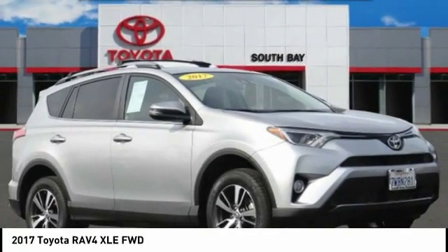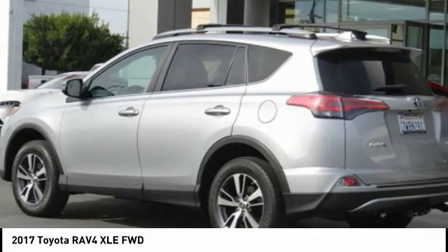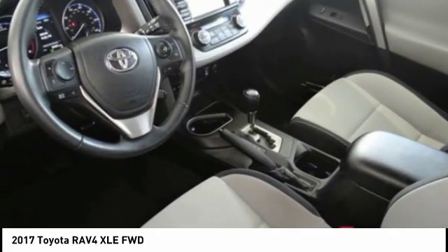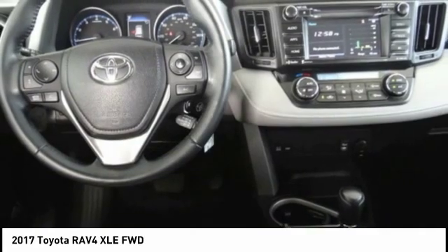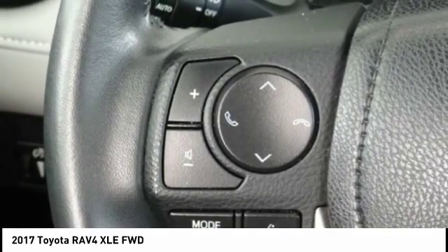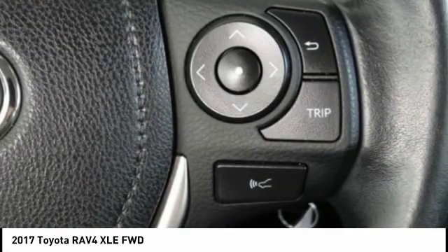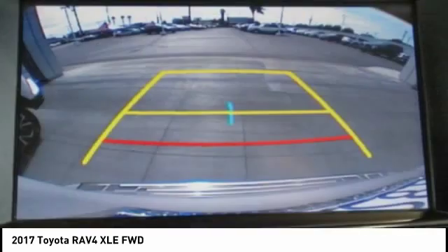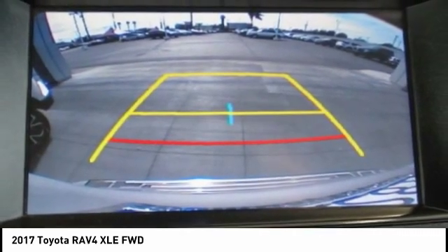Come test drive the 2017 RAV4. The RAV4 is one of the most fuel-efficient SUVs in its class. Versatile and efficient, RAV4 mixes the comfort and drivability of a sedan with the benefits of an SUV. This highly evolved, well-packaged crossover SUV lets you have it all, and is priced below $25,000.